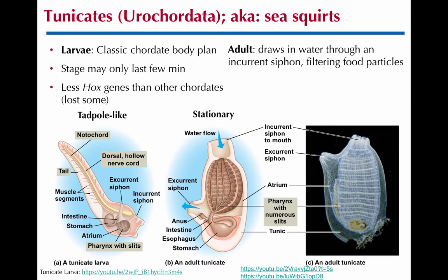The tunicates, or Urochordata class, we can call them sea squirts — you'll see why in a minute. They have chordate features only as a larva, which undergoes metamorphosis into an attached structure that doesn't move anymore, while the larva swims around. You can see the post-anal tail, notochord, and dorsal nerve cord in the larva. The pharyngeal slits are actually retained in a modified form for filter feeding as an adult. Water comes in, filters through to capture food particles, and exits through the excurrent siphon.